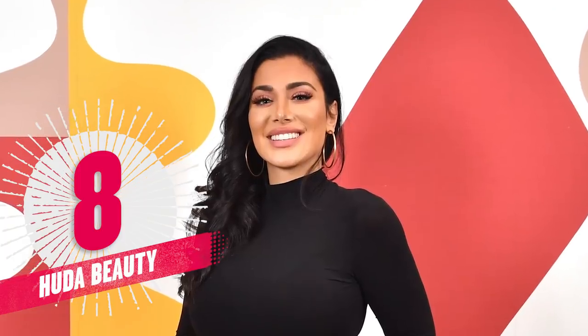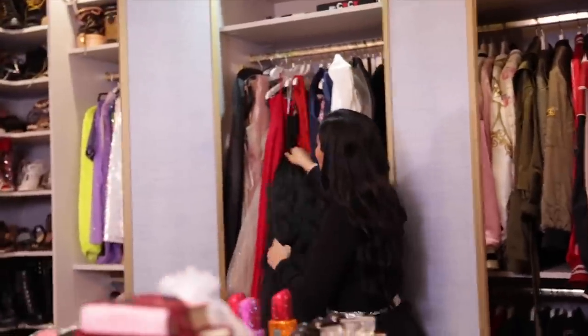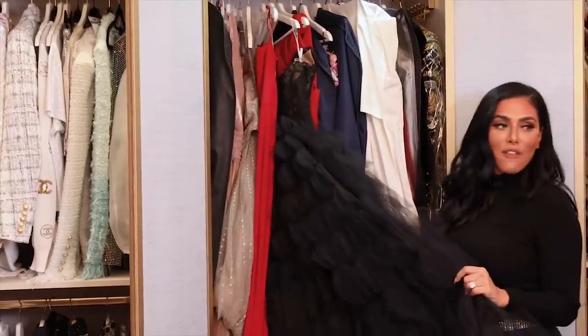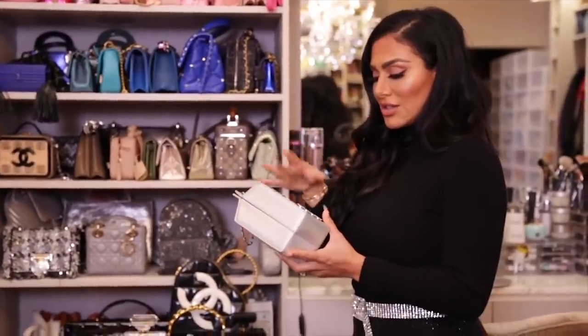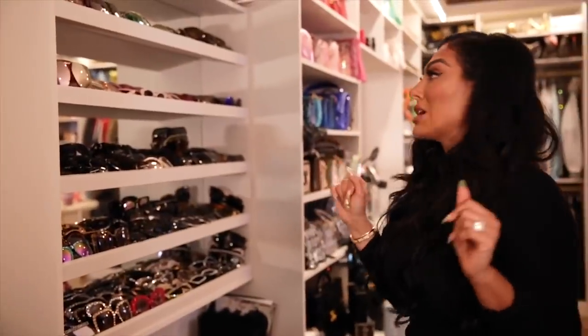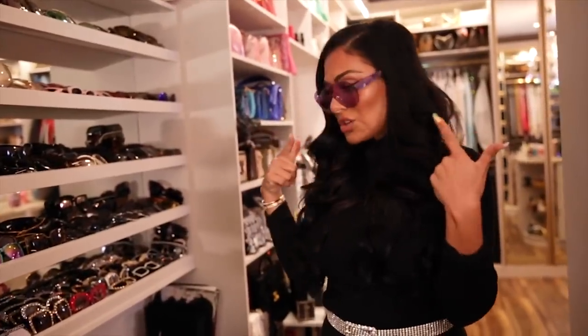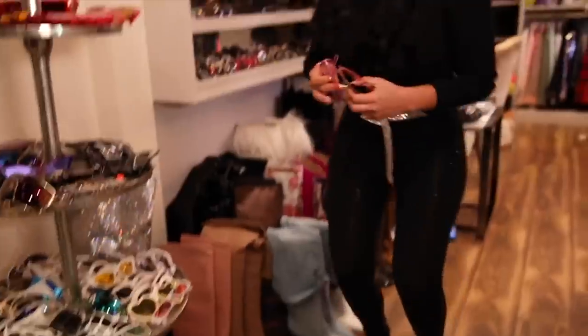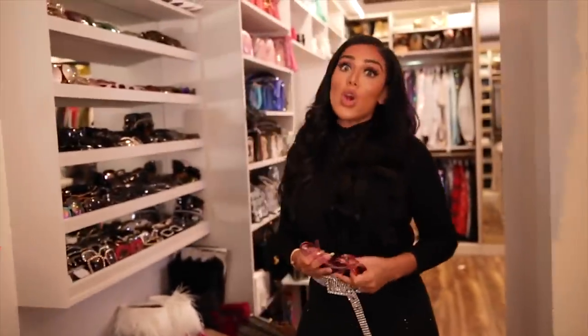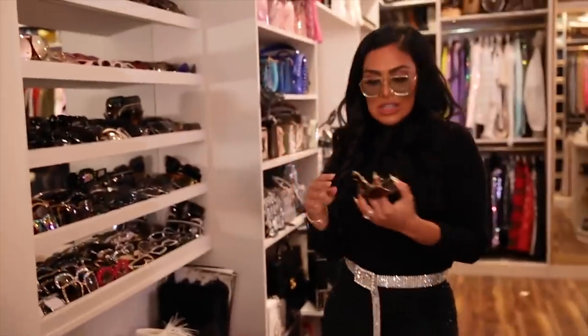Next up on our countdown at number 8 is Huda Beauty's Dream Closet. It was the first room done in her new house because, well, girls gotta live. And it is filled to the brim, literally, with dreamy purses, sunglasses, shoes, and clothes — and did I mention sunglasses? She says she's definitely a sunglass person and admits she might be a little bit of a hoarder. At least she's being honest, because lord knows no one needs that many pairs of sunglasses.